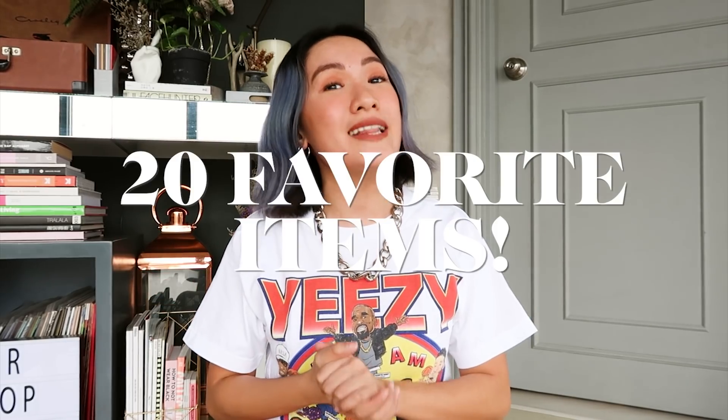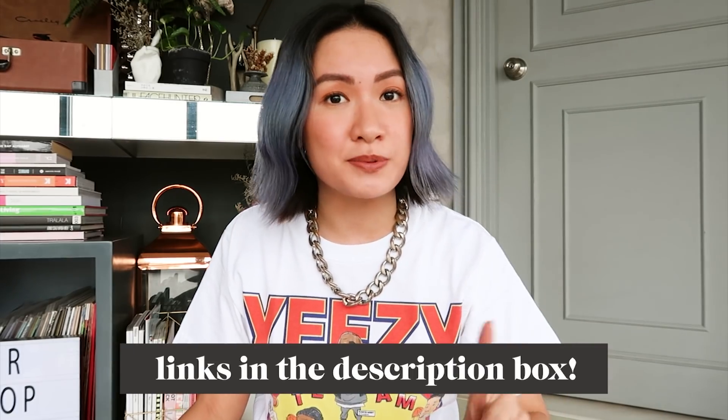Unlike my usual monthly favorites where I'm just sharing 10 items, now it's 20. And if you guys find anything you like, I made it easier for you guys by putting all the links on my description box, because we're all about efficiency.